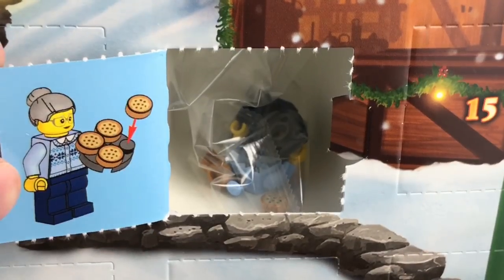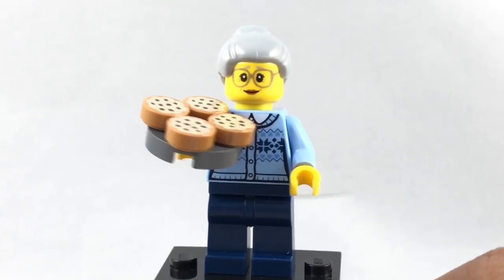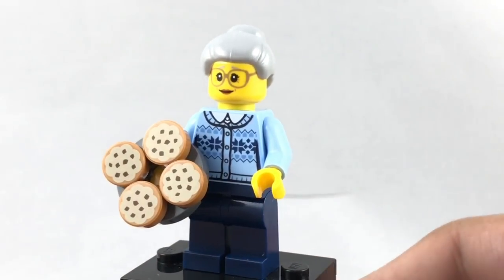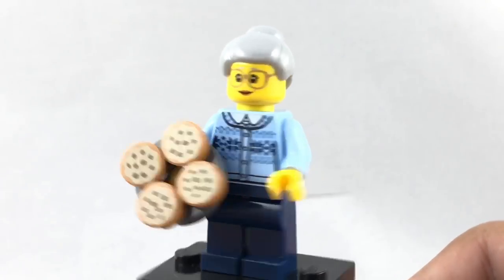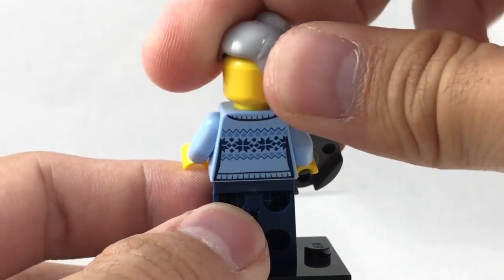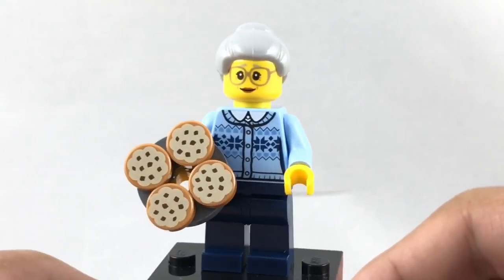Day eight. It seems to be Grandma with some cookies. Here is Granny, as I call her. Nice torso design that I think was from Fun at the Park — still a nice print that hasn't been used too much. Got some cookies right there, and a newer facial print as well, which is nice to get. Some back torso printing. No back head printing, but it's kind of covered up by her bun anyway, so that's fine.